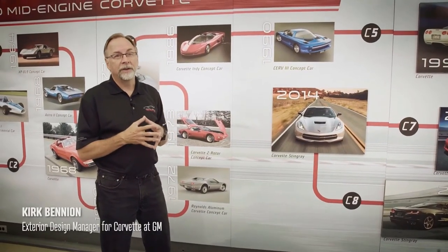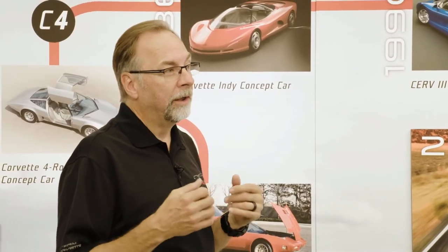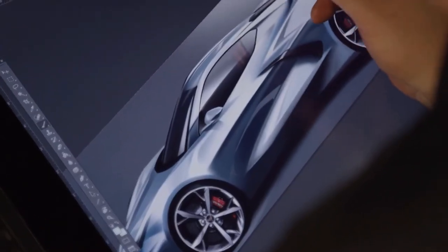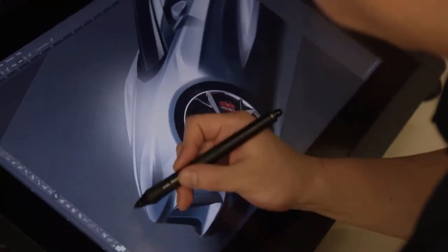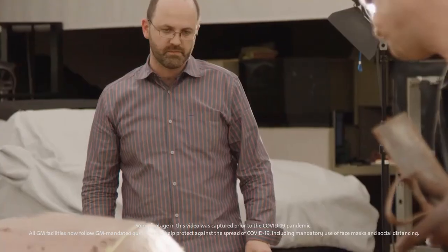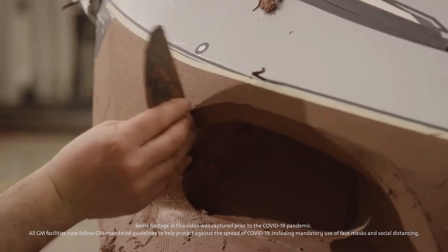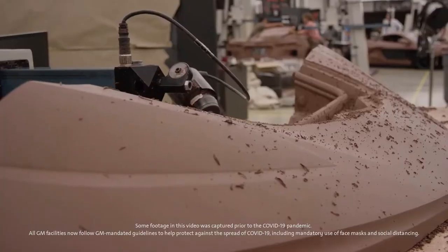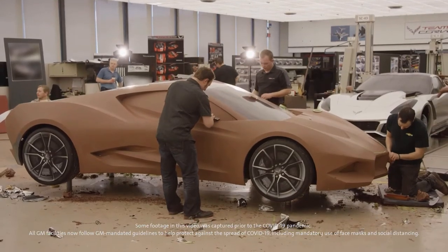It'd probably be around a 2011 timeframe where we started talking about the mid-engine again. We started having meetings as to what we would do with the package, what we would need for content. As a designer, you don't often get to work on something that's new essentially from the ground up. And this car is new from the ground up. We had three full-size clay models, with a different theme on each side. We probably had at least 12 scale models. We would develop a scale model for two weeks and decide whether there was merit to the design. If it didn't have merit, we would just drop that scale. So we were constantly churning and reworking scales as we were looking for themes.